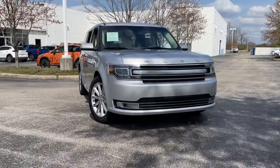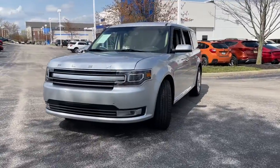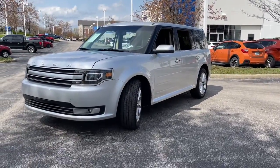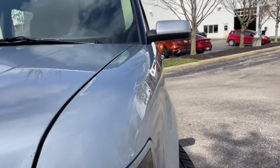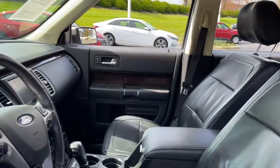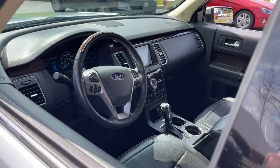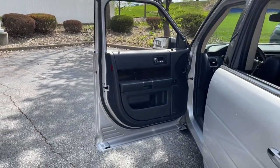Looking for your dream car? It could be the 2019 Ford Flex. This vehicle is an outstanding buy with fewer than 70,000 miles on the odometer. Start building family road trip memories in this comfortable and spacious Flex. You'll love its clever storage solutions and three-row seating, as well as available options that let you customize your travel environment.